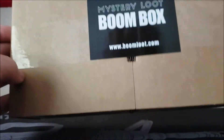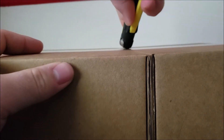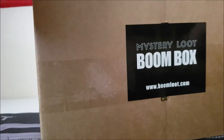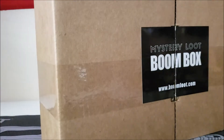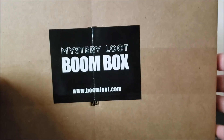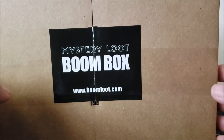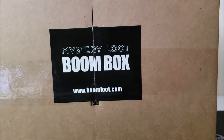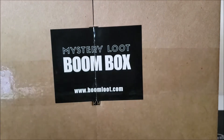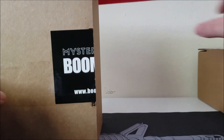It has not been opened yet — I'm opening it on camera. I'm pretty sure this is a guaranteed value box, though obviously that doesn't include shipping. I said it was a $60 box; shipping was about $11, so it came to about $71 total. After I bought it I kind of regretted it, but it's too late — hoping for the best.